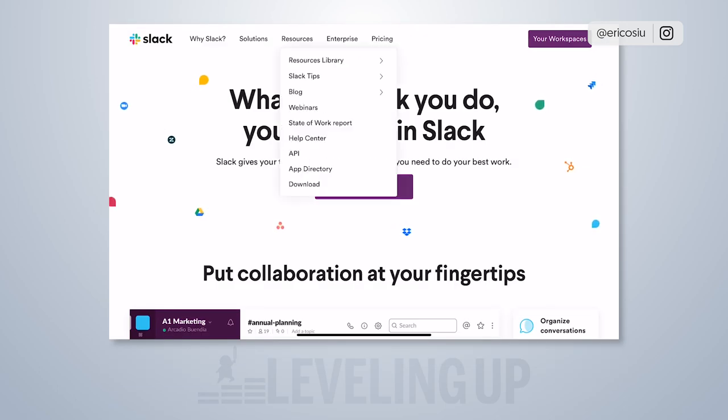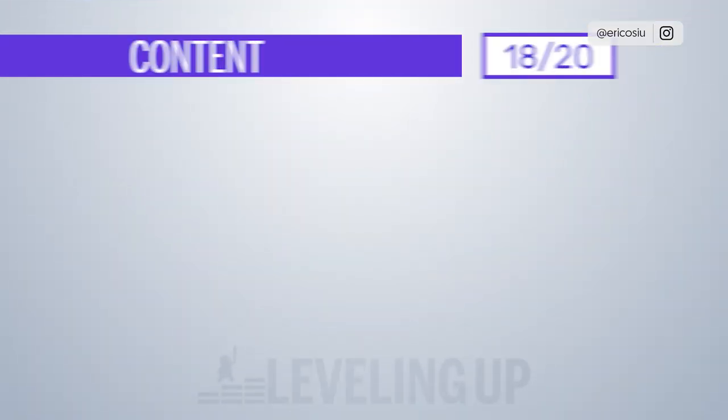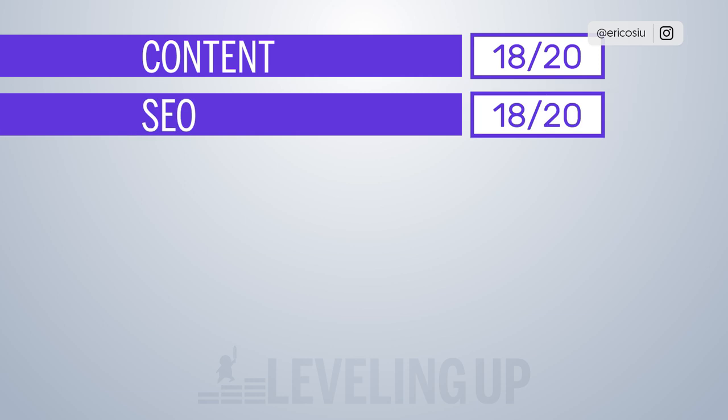They do have a resources section with webinars, which I think is great. The State of Work report is also good. From a content perspective I'd give them 18 out of 20 — they have a lot covered but could do more given their domain authority. From an SEO perspective I also rate them 18 out of 20, because they have a great freemium product leading with the product, a strong brand that generates links naturally, and high-quality reports that attract links.